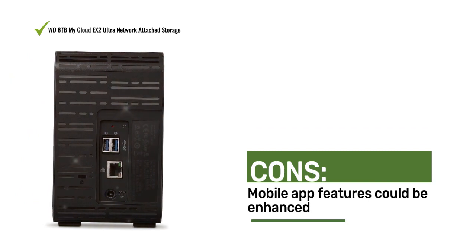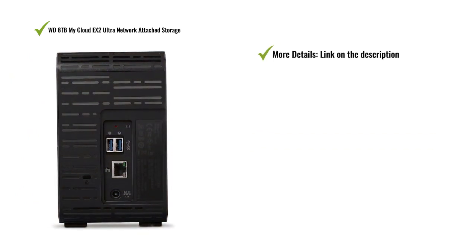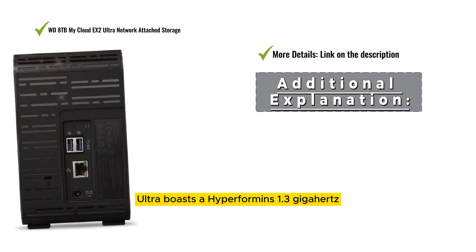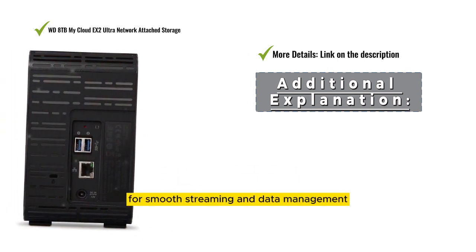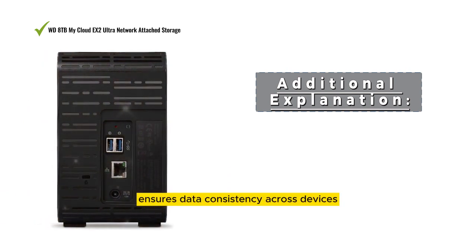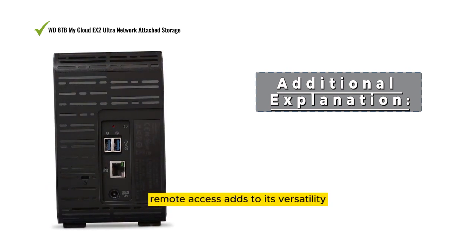The WD My Cloud X2 Ultra boasts a high-performance 1.3GHz dual-core processor for smooth streaming and data management. Its automatic file syncing ensures data consistency across devices, and remote access adds to its versatility.